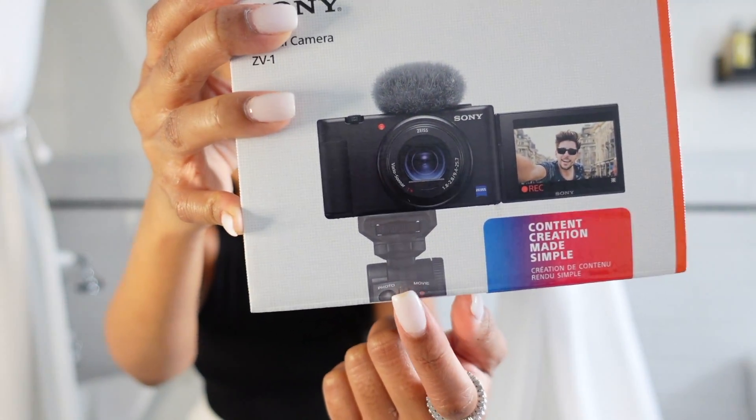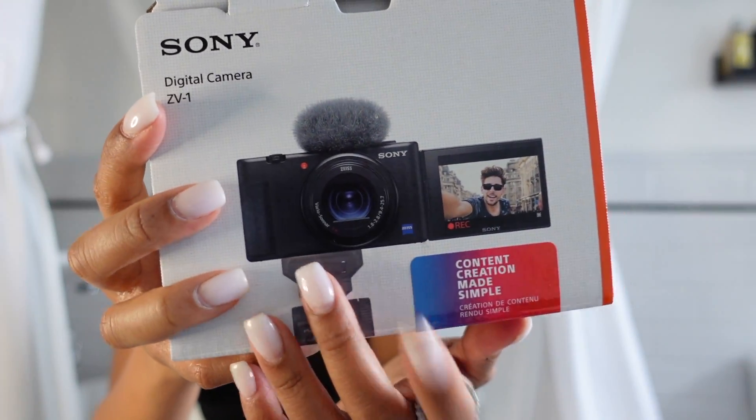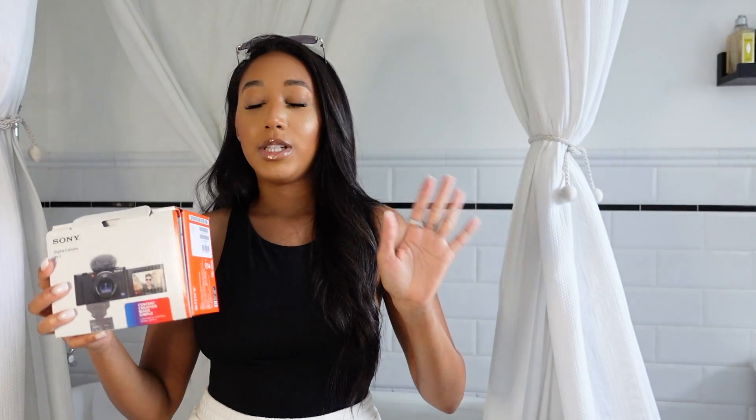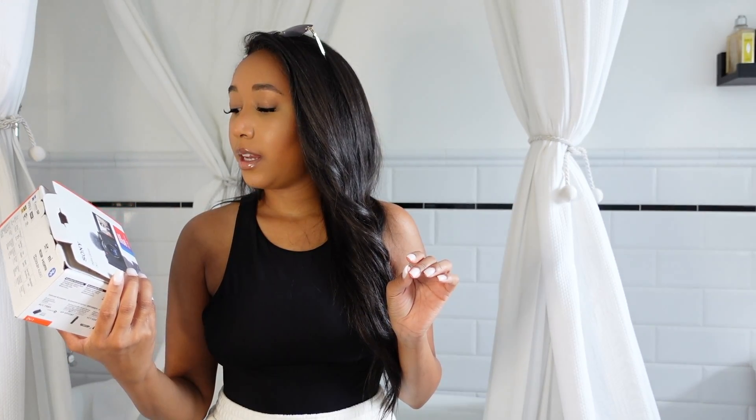The Sony ZV-1's viewfinder flips out and can also turn, which I really really like. It also comes with a wind muffler that can detach from the top of the camera. When you're outside and it might be windy, or even inside with a ceiling fan, it muffles out that sound to provide the best quality audio it can. I've been loving this camera — testing it out for the past two weeks.